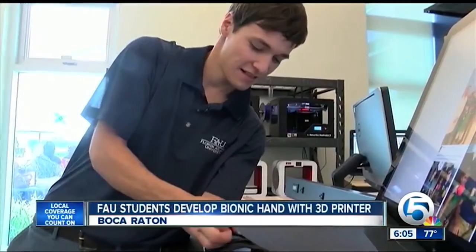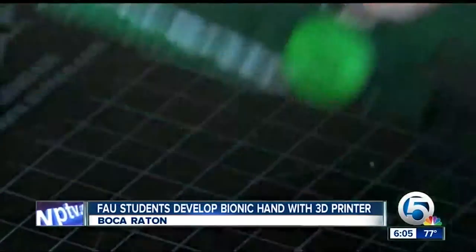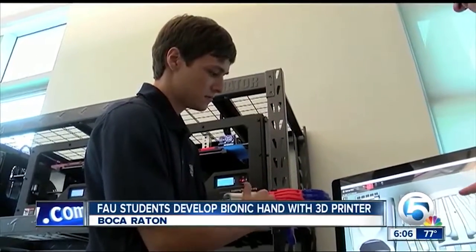Chad was intrigued. He was born with an undeveloped left hand, but never used a prosthetic. 'I felt normal in my own skin.' It was a challenge this biomedical engineering student couldn't pass up.